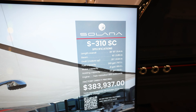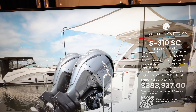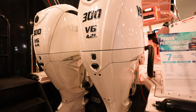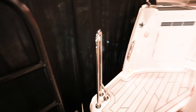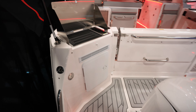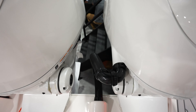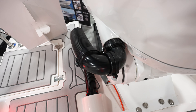This looks like the S310SC, coming in at $383,937. Looks like this one has got twin Yamaha F300 4.2 liter V6s on the back. Coming up the back — tons of space on the transom area, looking really, really good. We've even got a grille in the back. I like how the grille is on the transom area. That's super fresh. And then back to these rigging tubes — the no-interference or clear path rigging tubes. That's a sweet design.